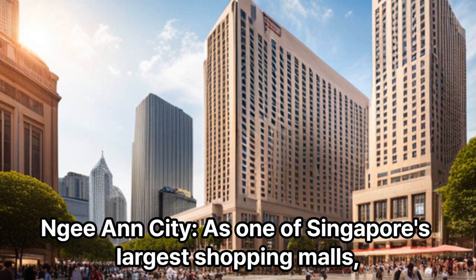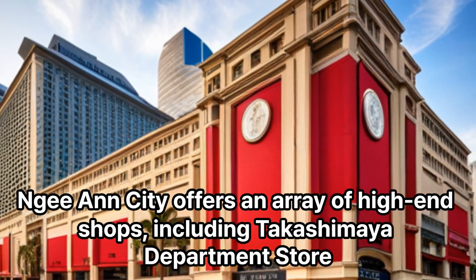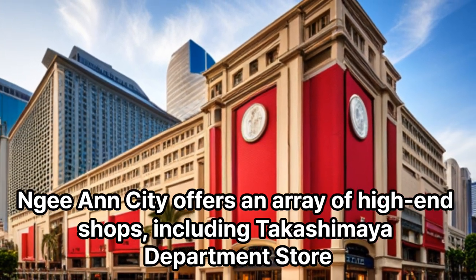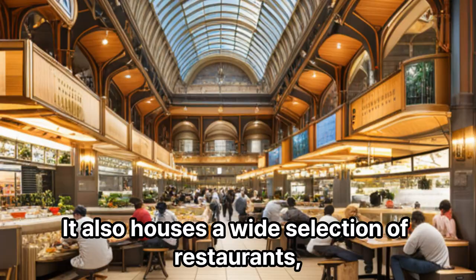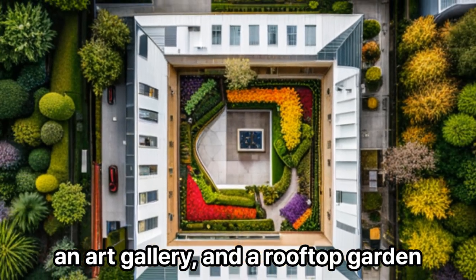Ngee Ann City: One of Singapore's largest shopping malls, Ngee Ann City offers an array of high-end shops, including Takashimaya Department Store. It also houses a wide selection of restaurants, an art gallery, and a rooftop garden.